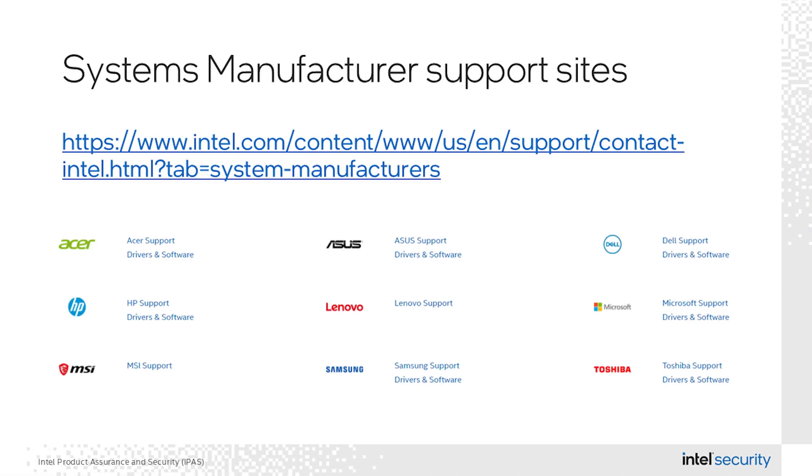With 120-plus platform SKUs, there is a significant amount of work that goes into releasing a high-quality update through this ecosystem. Just a reminder: updates released through the IPU process are made available to end customers through their system manufacturers, and the link on the screen contains a list of supported sites for that.